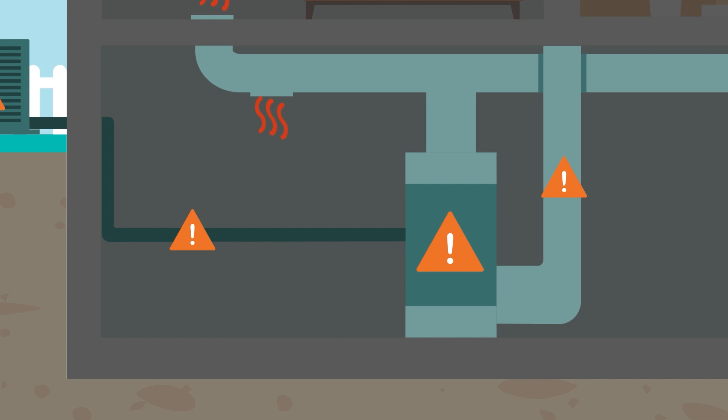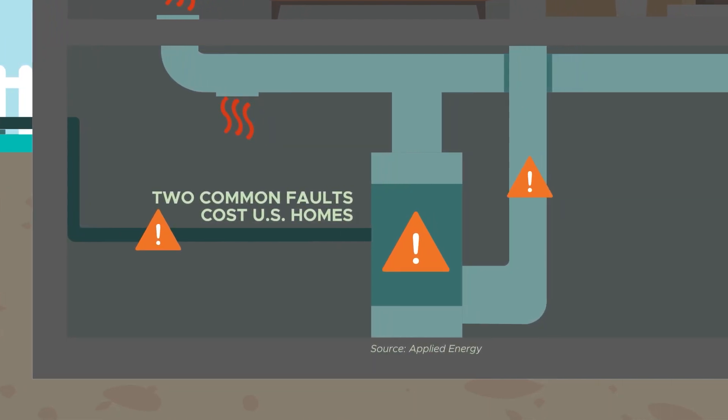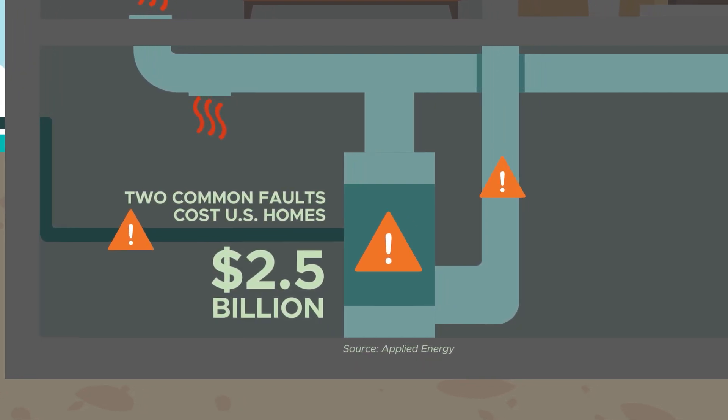A recent study estimates that two common installation faults in these systems cost American consumers an extra $2.5 billion annually on utility bills.